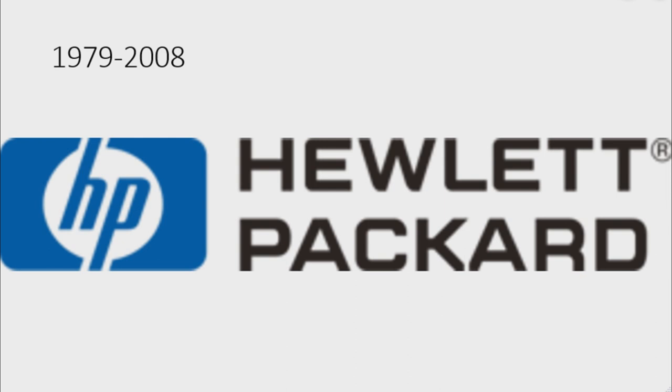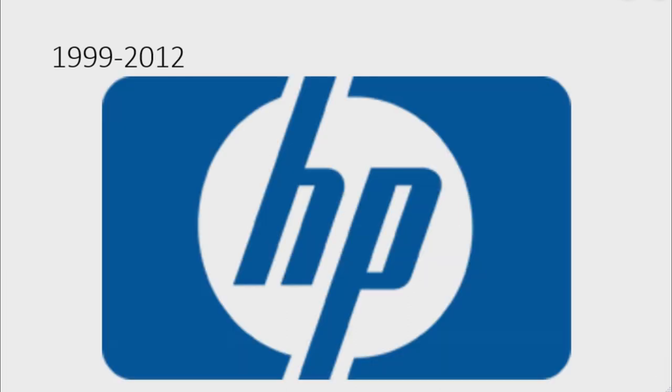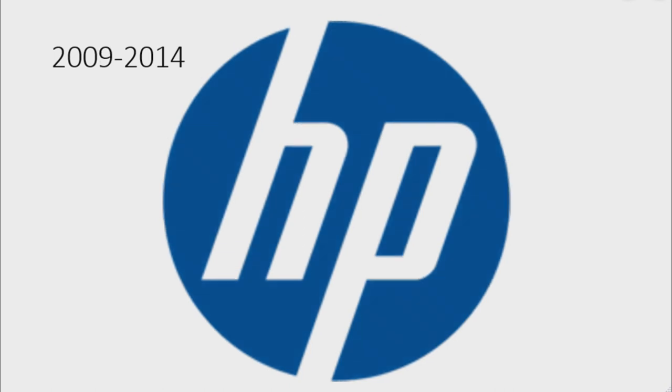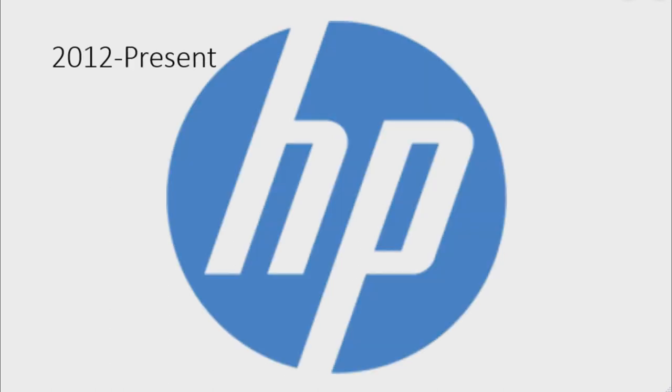Beside the shapes there are the words 'Hewlett' and 'Packard' in black text. 1999 to 2012: the words have been removed. 2008 to 2014: there is a blue circle and on it there is the word 'HP' in white text. 2009 to 2014: the text is bigger and the shade of blue is darker.